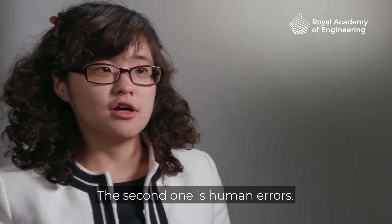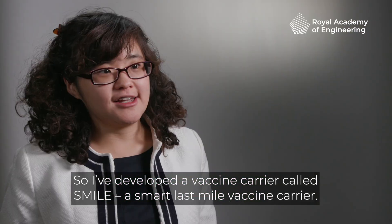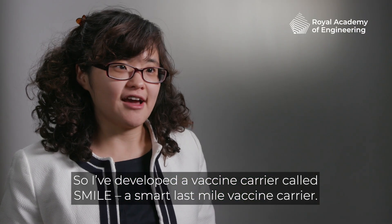The second one is human errors. So I've developed a vaccine carrier called SMILE, a smart last mile vaccine carrier.